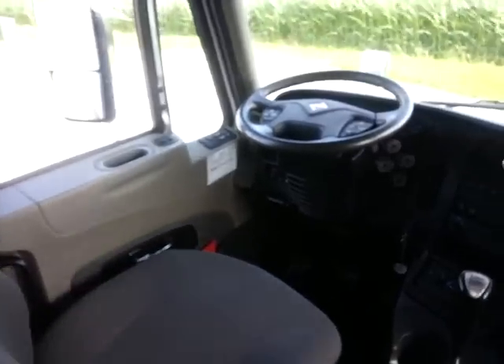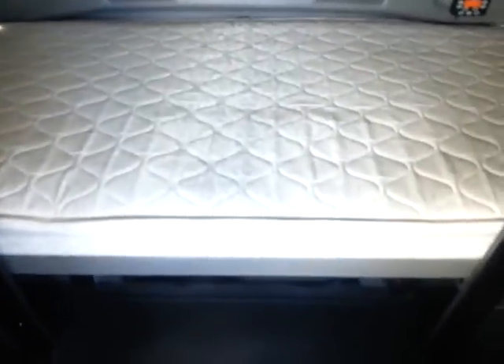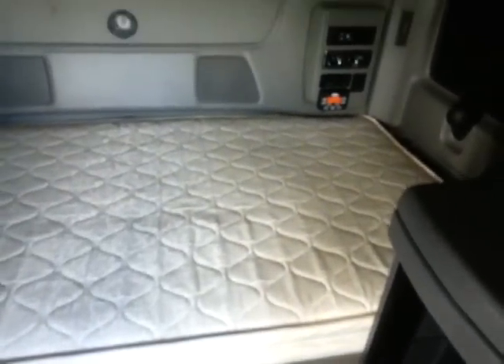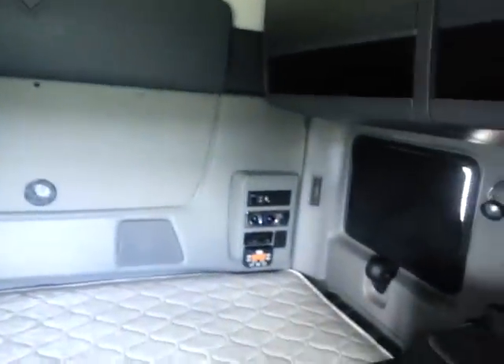There's all kinds of storage in these things now compared to what they used to be. It's an International Pro Star — let me give you a little bit more tour of the bed and everything. Really handy, really nice, big bed, a lot of room. Extra lights up here inside the bunk, some lights back there too — there's a lot of lights in here. Really nice truck.